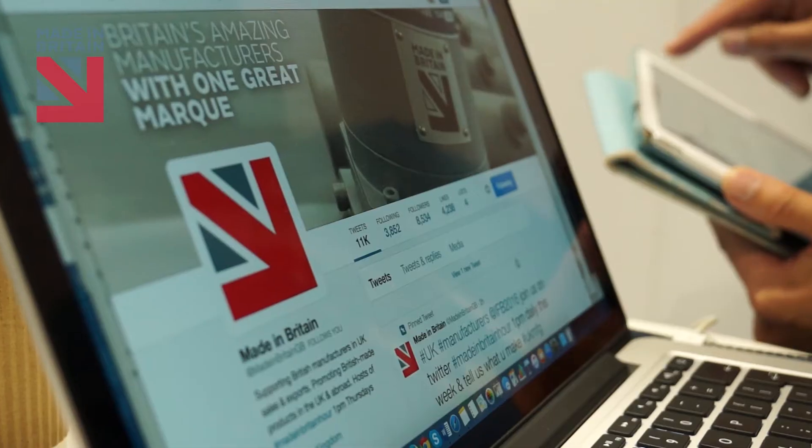Why is it important for British manufacturers to tell customers overseas that they are making in Britain? The Made in Britain mark is a really important quality stamp of approval, and certainly in my experience when I've worked with companies that are making in the UK.